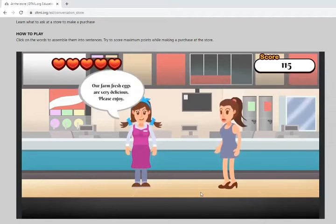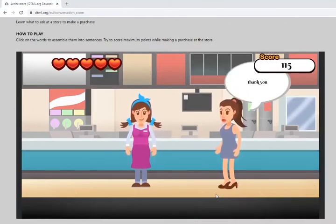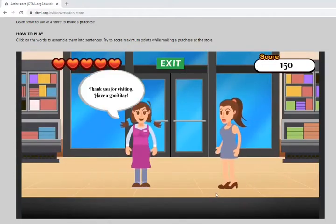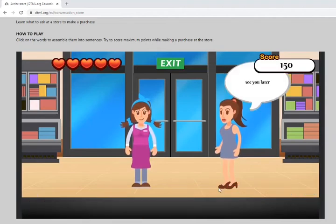The store responds: our farm fresh eggs are very delicious, please enjoy. Then you say thank you. The store replies: thank you for visiting, have a good day. In response, you say see you later.